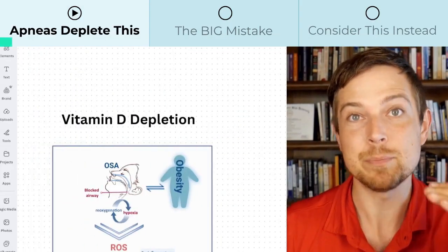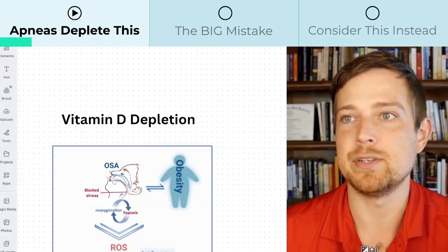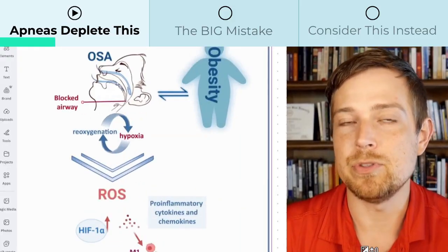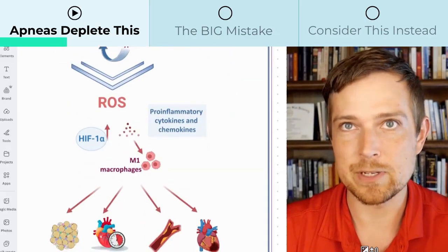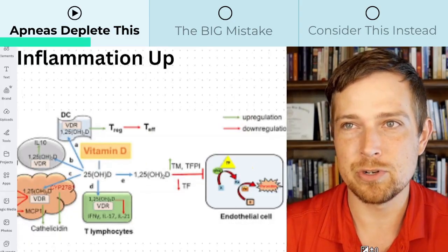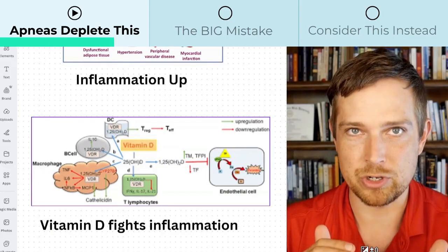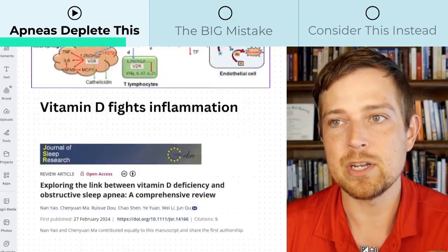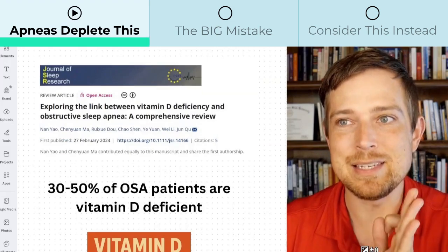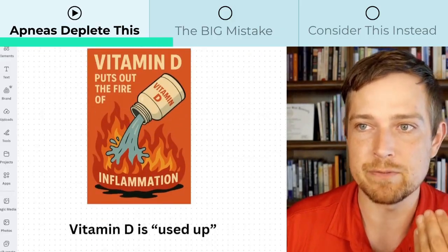First, we need to talk about how vitamin D gets depleted in sleep apnea, because then it gives us a better idea of how to optimally address it. When you have oxygen swings all over the place — like a rollercoaster — that leads to inflammation throughout the body. Vitamin D is used to lower inflammation. And when we look at people with sleep apnea, about 30 to 50% of them will be vitamin D deficient. The big reason for this is because vitamin D is being used up to put out that inflammation.